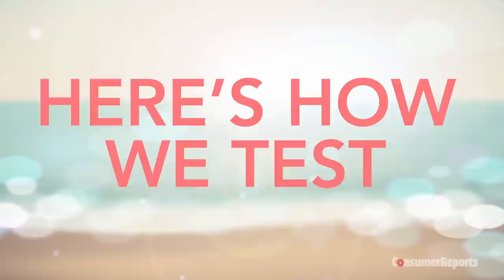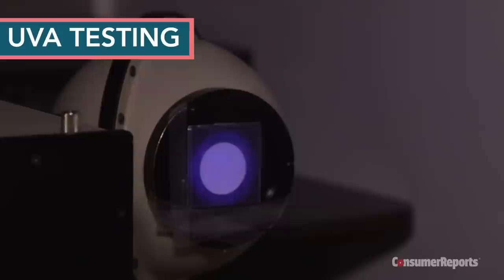Here's how we test. For UVA protection, we smear sunscreen on a plastic plate, pass UV light through it, then measure the amount of rays absorbed.